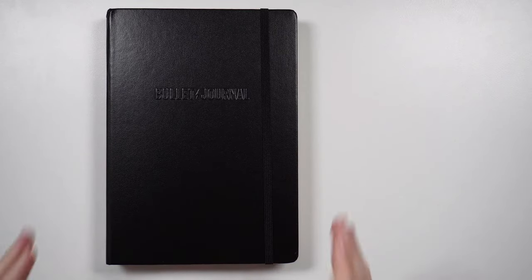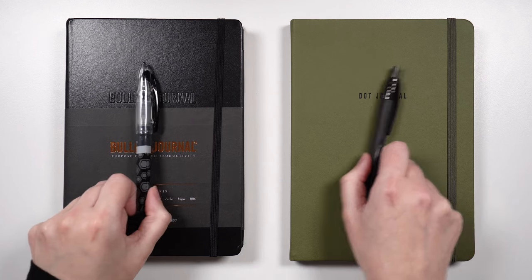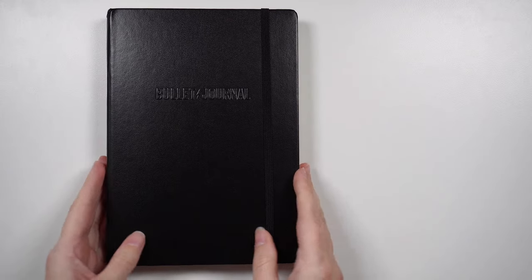While these two here are from the bullet journal company, just because you're bullet journaling doesn't mean you have to use their supplies. Literally any notebook and pen combination will do, but there are some things you might want to consider when picking out these two essential bullet journal tools.